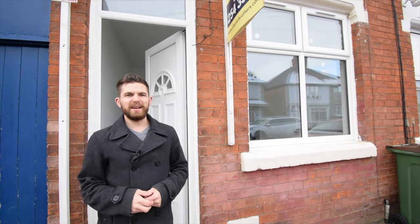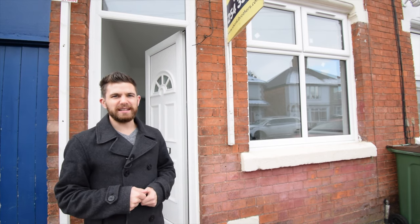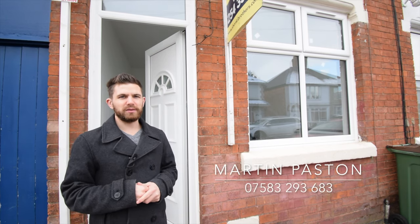If you'd like any further information on this property, or to view the 360-degree virtual tour, please contact me on the details below. Thanks for watching.